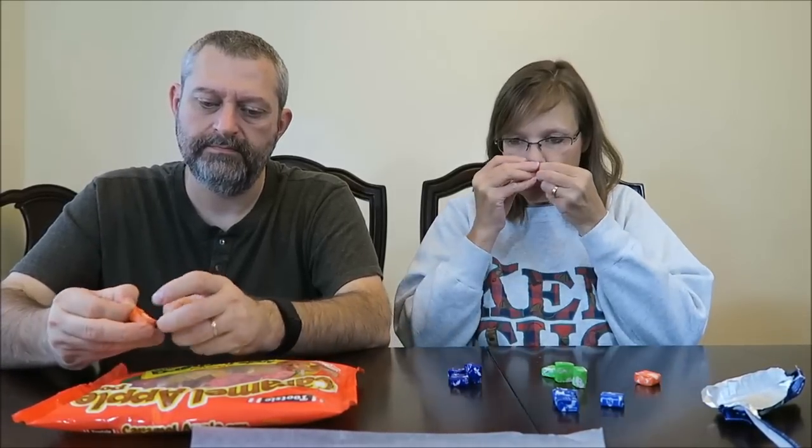Starting with the mango one - the orange one. The mango scares me; I'm not sure I like mango that much. It smells really good though. It actually tastes like a cantaloupe, and now it's got a little tartness to it. That's not what I would eat all the time. It's not bad, but I like the original orange Starburst better. It does remind you of cantaloupe a little bit, but it's a good flavor.